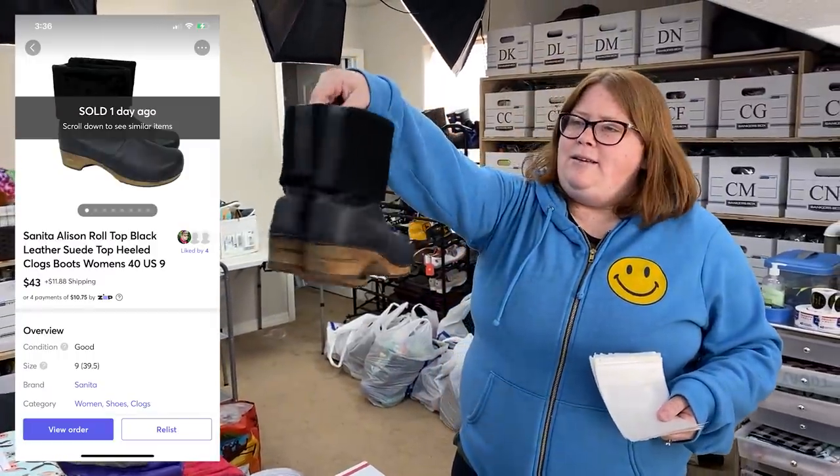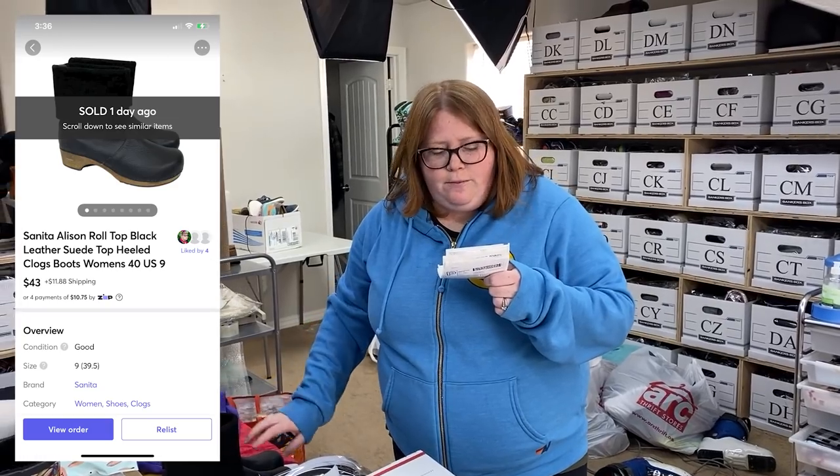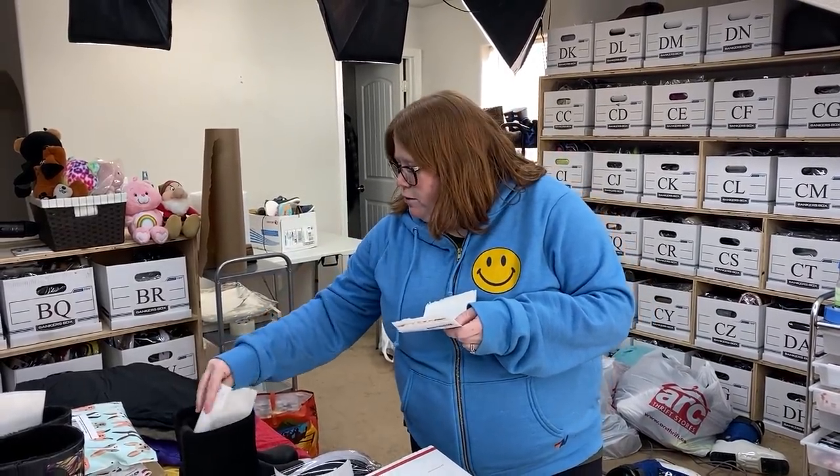Sold these Sunita shoes — they're kind of cool, like tall with a wooden heel. I paid $12.99 for these. Sold them for $43 plus shipping on Mercari. Same deal — I need to find a box for those.